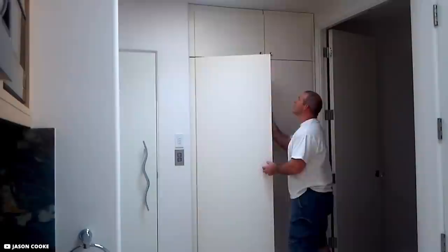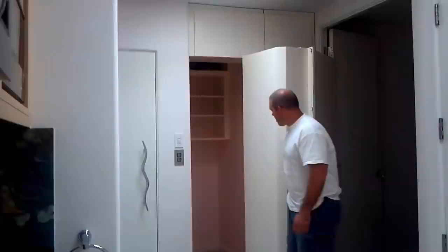You might expect the owner to pull down shelves to enter a secret room, but in this case he simply moves the left-hand side of a cabinet, which is a door that rotates on a hinge, revealing a secret space behind it. This was built by 80 Custom Cabinets in Florida, and even after the house was rented to a renowned celebrity for several months, the secret was never compromised.